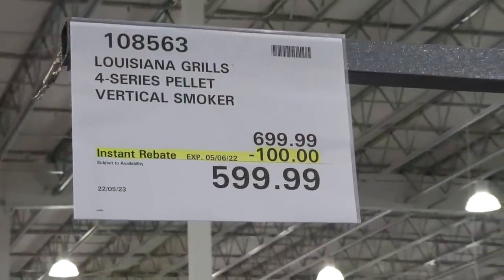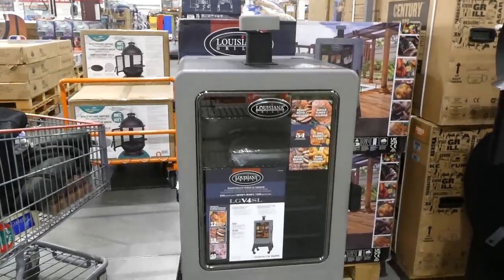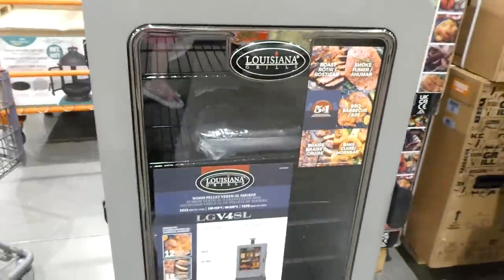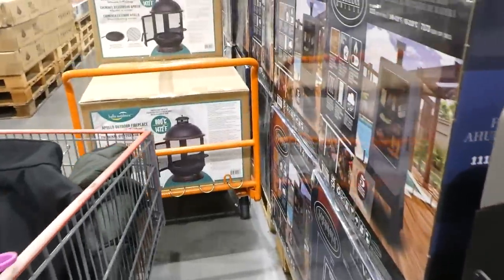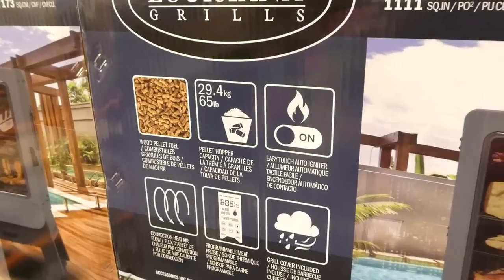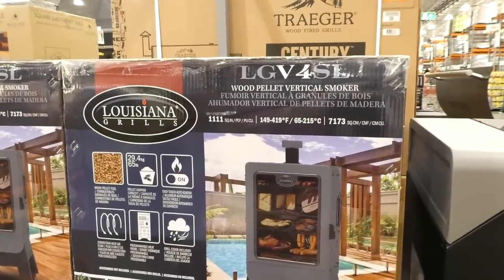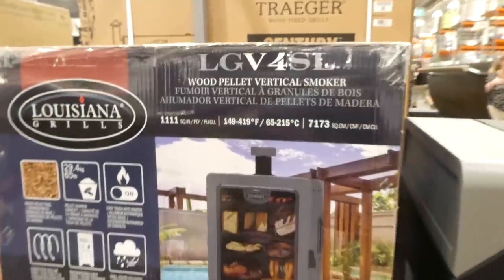The Louisiana Grills 4 Series Pellet Vertical Smoker is $100 off, down to $600. It has a 65-pound or 29.4kg hopper capacity with clean-out and clear view pellet indicator. It's a 5-in-1 — roast, smoke, barbecue, bake, and braise — with a low smoking time of 35 hours. It has a programmable meat probe, convection heat airflow, auto ignition, grill cover included, 1,111 square inches of cooking space, a temperature range of 149–419°F (65–215°C), and a five-year warranty.